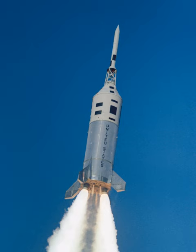The Scout G flew from 1974 until the Scout's retirement in 1994, and was rated to orbit a 210 kg payload.